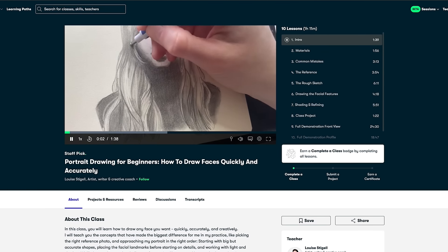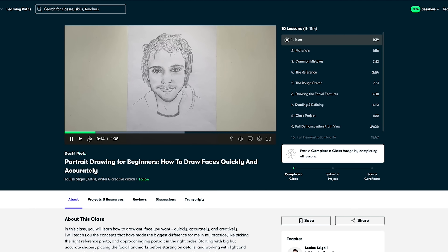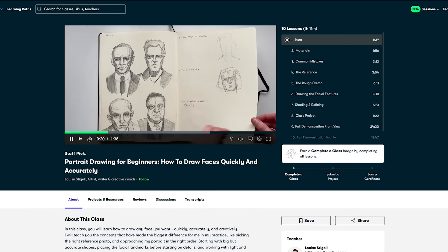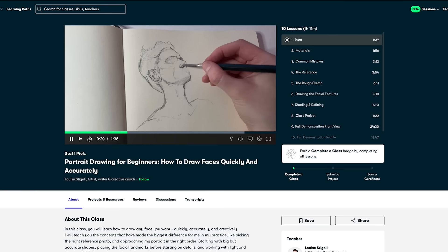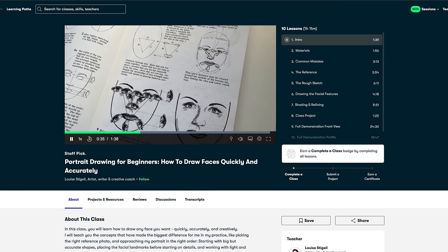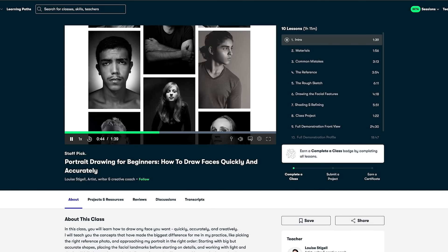One class I highly recommend is Drawing for Beginners: How to Draw Faces Quickly and Accurately. This class by Louise Stigel teaches you how to draw any face with ease, focusing on concepts like choosing the right reference photo, starting with big shapes, and working with light and shadow. What I love about this class is its approach to making portrait drawing accessible and fun, especially for beginners — just simple, powerful observation skills and sketching techniques that help you capture likeness and develop your artistic expression.